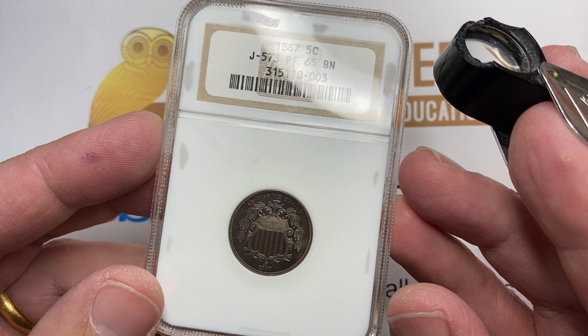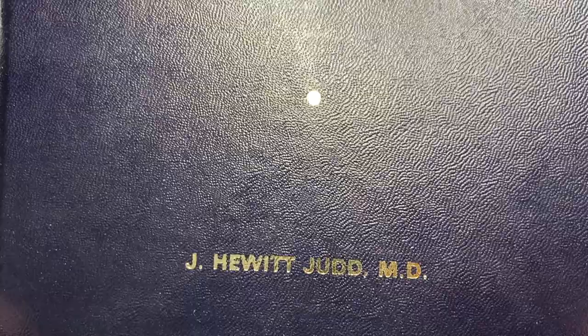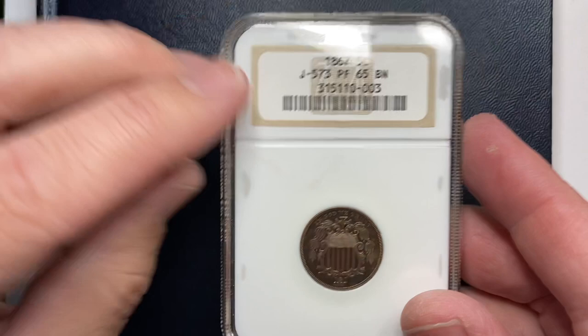We're going to talk a little bit about patterns in this video, and we'll get back to the coin in just a second. This was my favorite book when I first started at the coin shop — United States Pattern Experimental and Trial Pieces by J. Hewitt Judd. The reference 'Judd' that you're going to see on the coin here — all patterns are referenced by the Judd book.